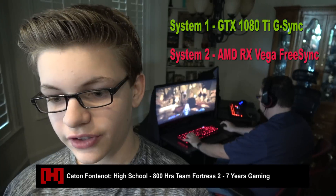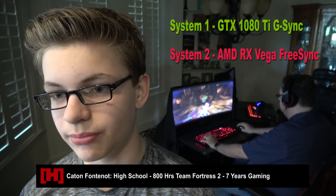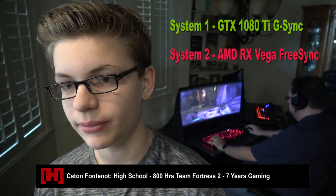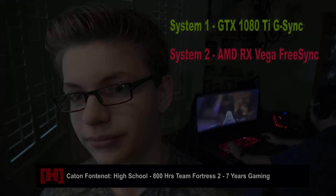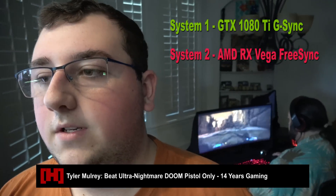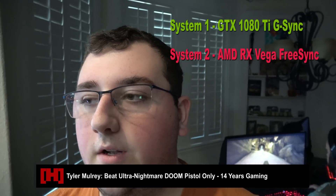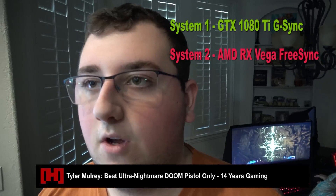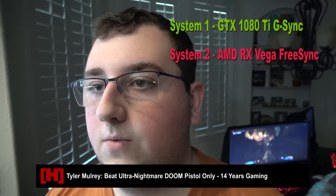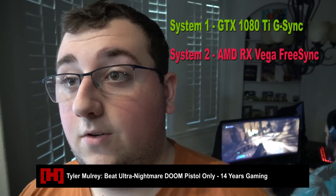System one had some minor dings but played really well; system two also looked good and played smooth. No real differences — wouldn't pay $300 more for either. Another participant noted system two occasionally had frame dips and would freak out when a lot was on screen, while system one stayed generally in the 60 to 120 fps range without dipping. That said, $300 more would be a no, maybe $150.